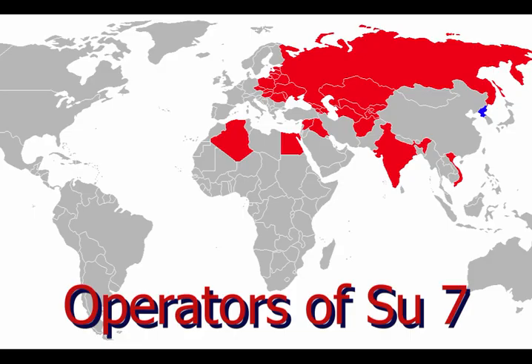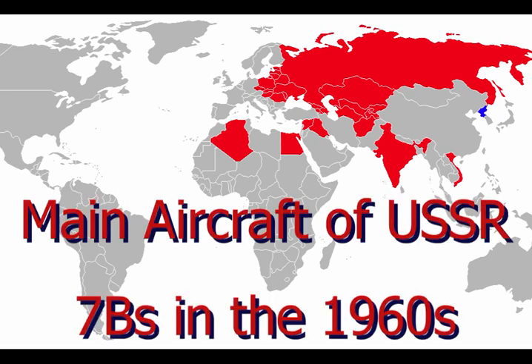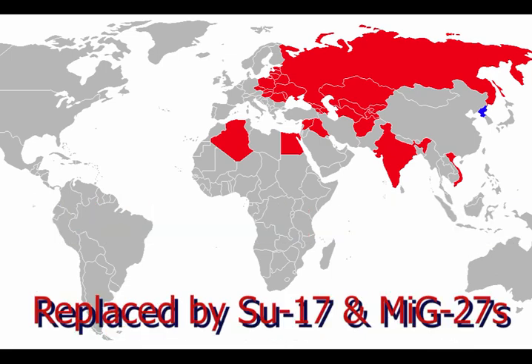The impressive characteristics of the Sukhoi 7 made it a very popular aircraft, and a large number of air forces around the world operated it. Currently it is only operated by the North Korean Air Force. The aircraft served as the main aircraft of the USSR in the 1960s, mainly in the 7B series. While these aircraft served with brilliant performance, by the 1990s they were mostly outdated and retired by most air forces. In the USSR, by 1986, they were replaced by the Sukhoi 17s and MiG-27s.